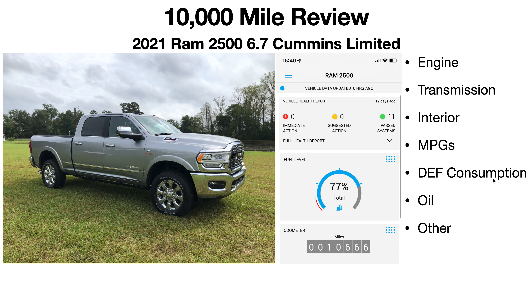On my 2018 and 2016 Ram I was getting roughly the same DEF mileage as the Fords. The 2019 and newer uses a little more DEF, but I'd rather use more diesel exhaust fluid than more EGR. These newer trucks do use a lot less EGR than the 2013 through 2018 models. I'm happy with two-and-a-half to three gallons every 2,500 to 3,000 miles.